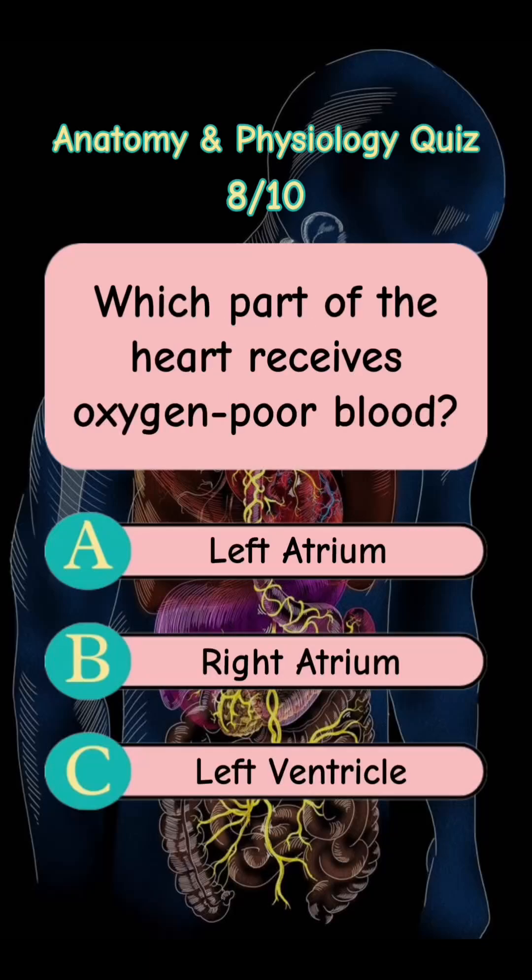Answer is Letter C. Leg. Which part of the heart receives oxygen-poor blood? Letter A. Left Atrium. Letter B. Right Atrium. Letter C. Left Ventricle.